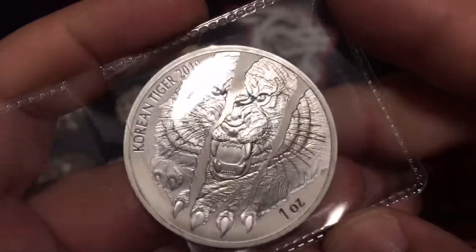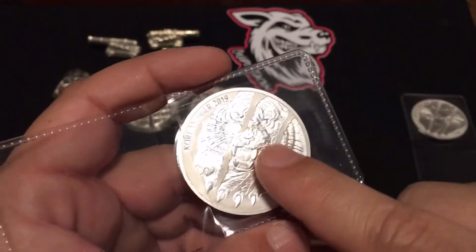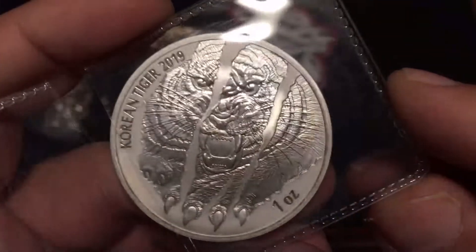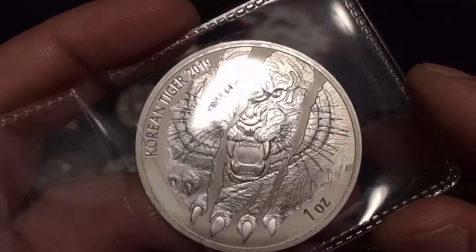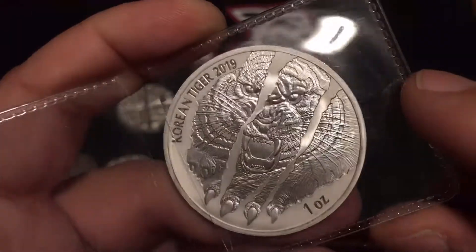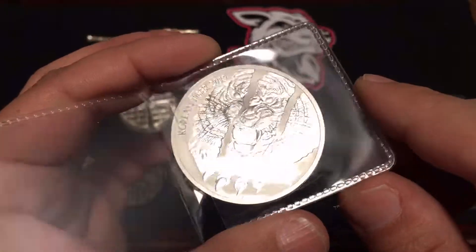These are the South Korean tigers — this is the first time I'm actually looking at them up close. The thing that worries me whenever I see stock photos is that they might end up looking kind of cheesy, but getting them in person — that is one fierce tiger and the details are super, super nice. I actually like the design a lot. They knocked down the mintage by 10,000, so now there's only around 20,000 to 25,000 — correct me if I'm wrong.